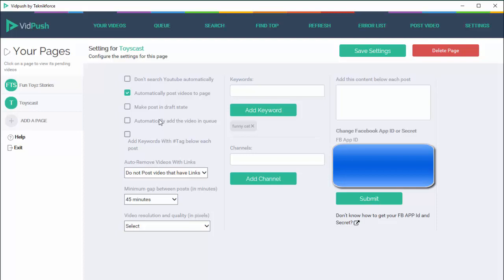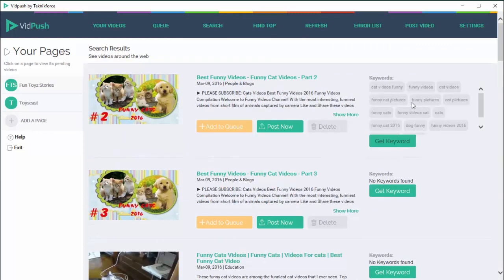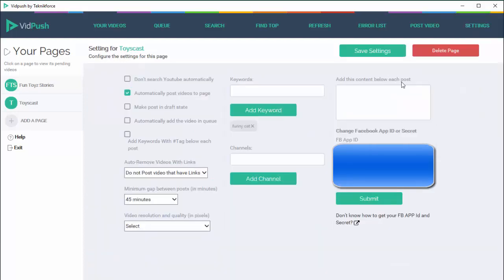The next option is 'add keywords with hashtag below each post' and this is a unique feature in VidPush. What it does is get the keywords from YouTube, convert them to hashtags, and post them below your video, which will improve its discoverability. So if you switch it on, the keywords will automatically be converted to hashtags and posted with your videos, which is going to help you find more viewers.